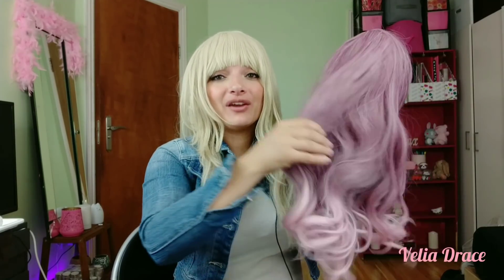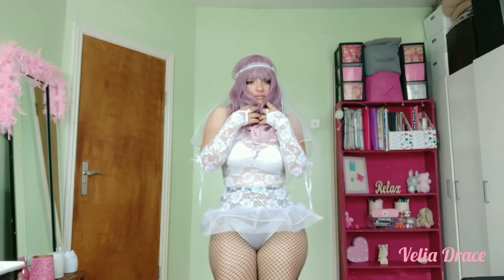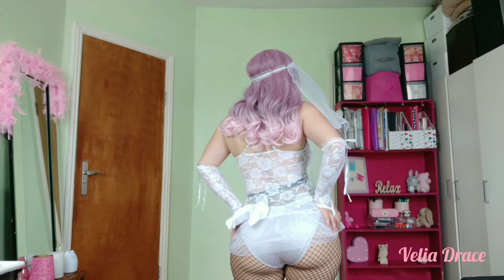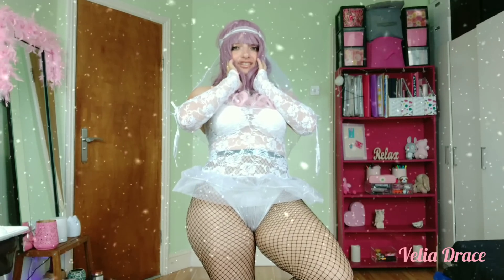Next one is the purple and pink wig — kind of a curly, wavy pattern, very very thick, with this fringe. I love it! Give me a thumbs up, subscribe if you haven't, and I'll see you next time.